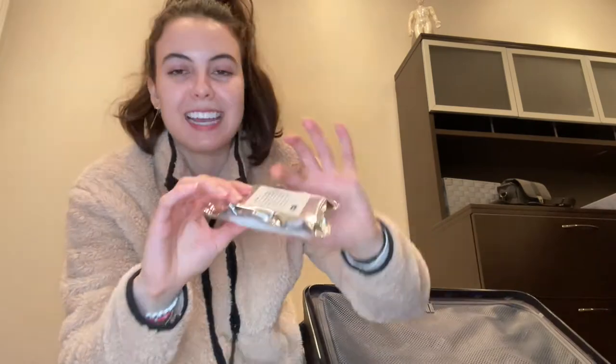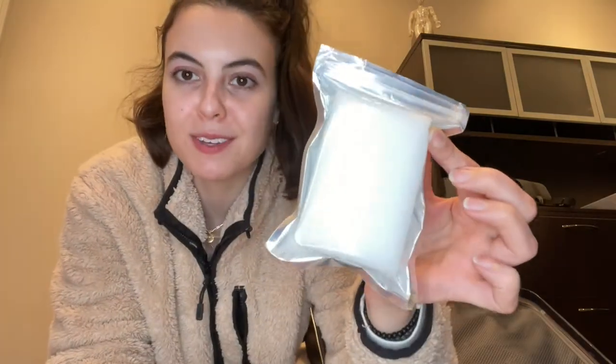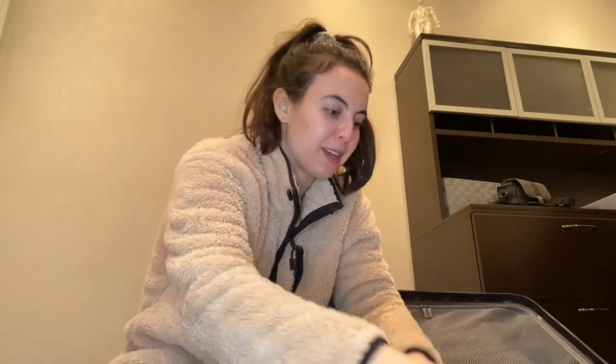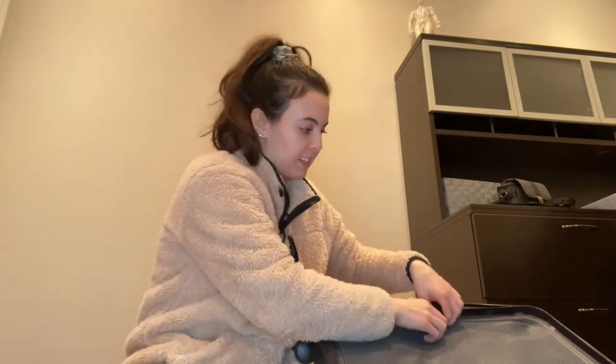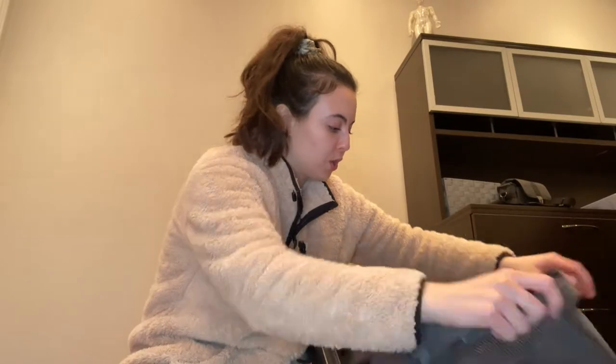I love these suitcases because they actually come with a scratch sponge — scuffs happen, so here's this sponge that you can wet and wipe away. It's basically a magic eraser for Away suitcases. I have so much space in here now. It has all the explanations for the locks on the outside, explaining how to set them up. It is so beautiful and I have so much more space than my old suitcase.